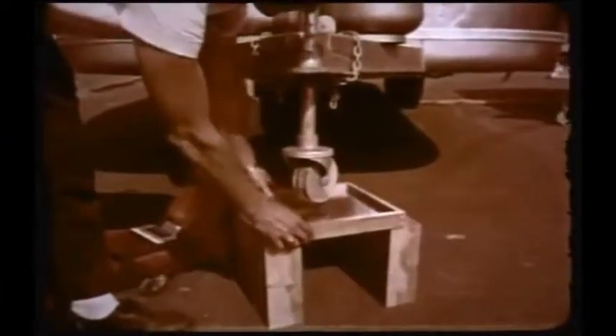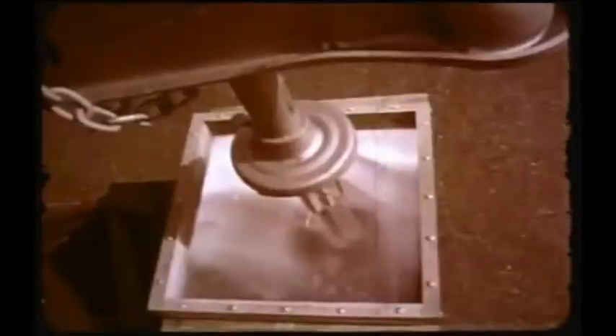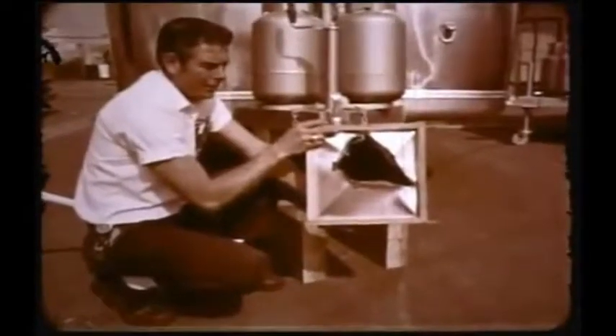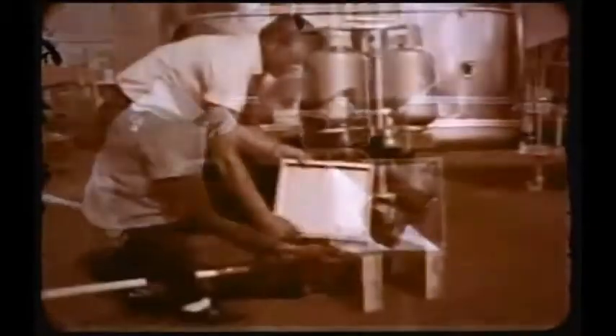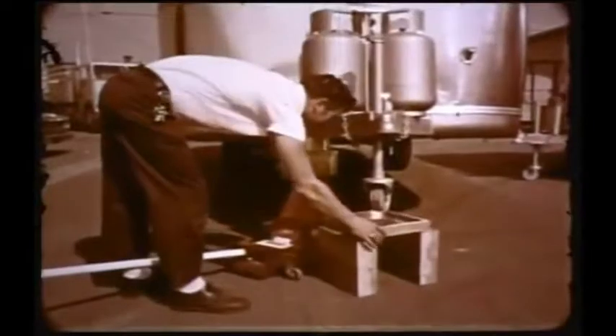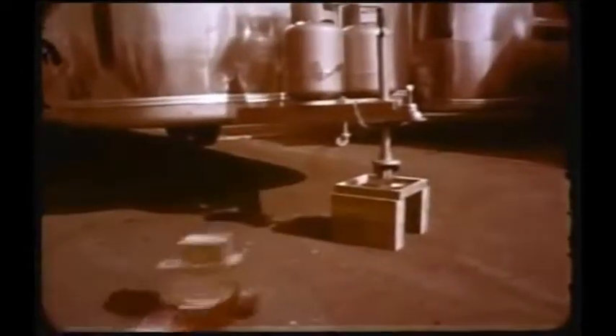Now let's see if a piece of ordinary aluminum in this frame can support an Airstream with a hitch weight of 500 pounds. Ordinary aluminum simply can't hold up. Now let's subject a piece of Alclad aluminum to the same test. Airstream Alclad aluminum has up to five times the tensile strength as ordinary aluminum, and we're the only travel trailer manufacturer who uses it.